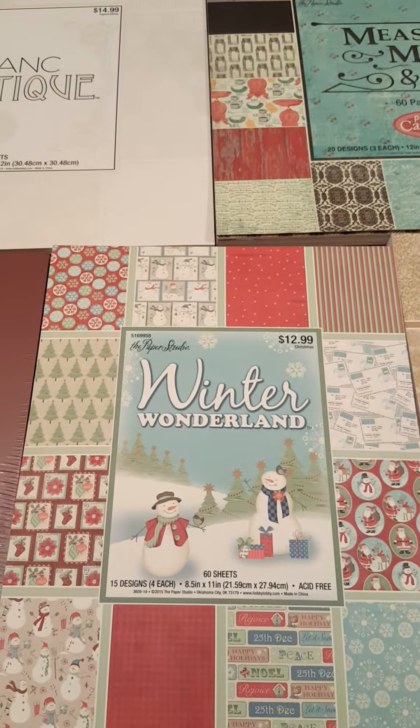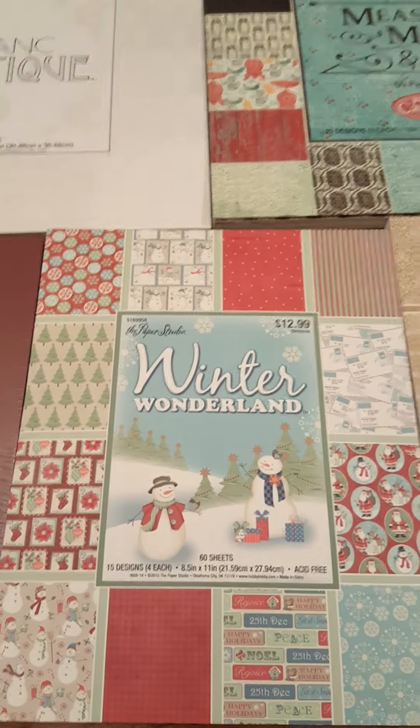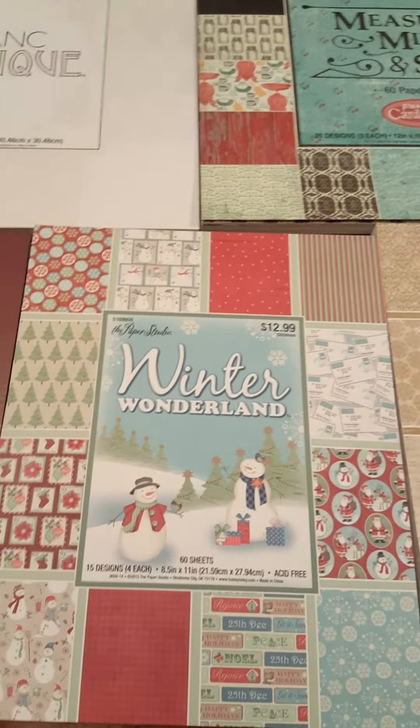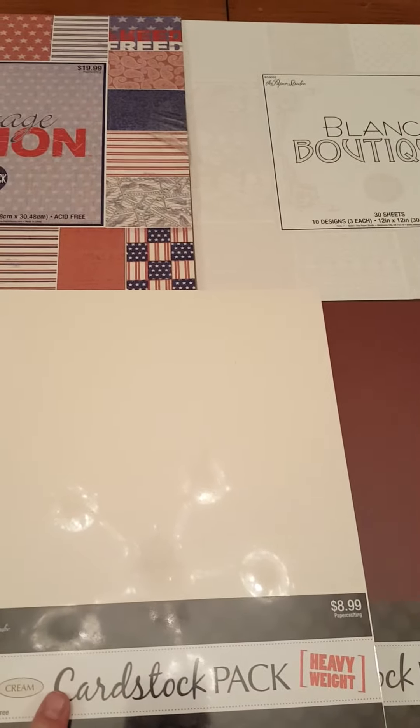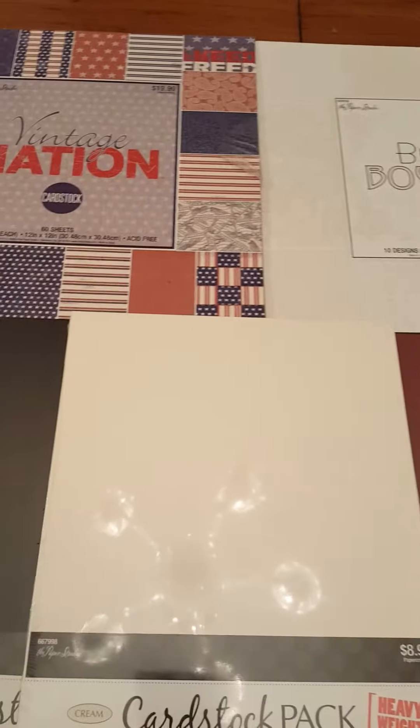Good afternoon everybody. This is Lisa with the Barnyard Chicken and I'm here to do a Hobby Lobby haul. I got a short paper run. I got this from the Hobby Lobby on 59 and 1960 in Humble, Texas.